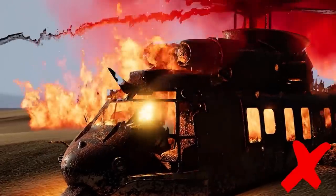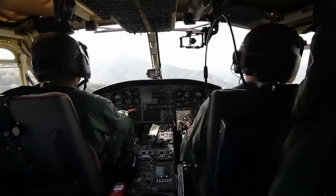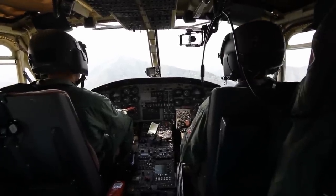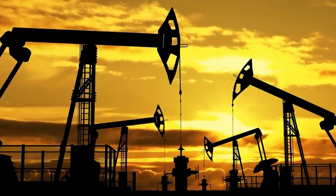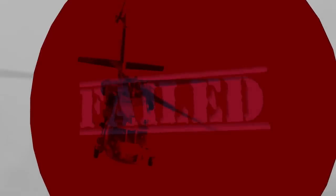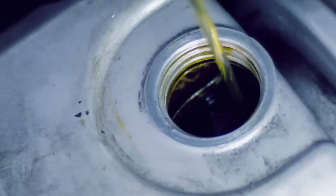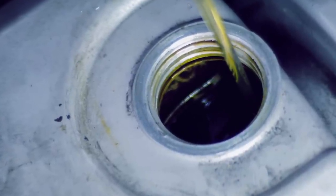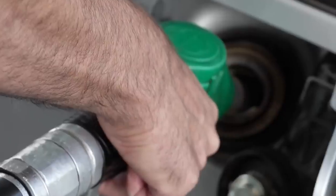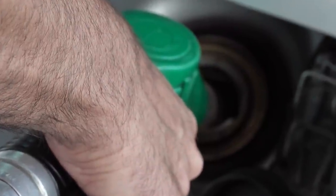Believe it or not, the helicopter's presence here has nothing to do with conflict or being shot down in battle — it's here because of a simple mistake. The MI-6 helicopter and its five-man crew were making a refueling stop on the way to prospect for oil. Once the tank was filled, they set off again, but were only in the air for about five minutes before their engines failed and they plummeted into the swamp below. The refueling crew had mistakenly filled the helicopter with gasoline mixed with water. Thankfully, all of the crew survived.